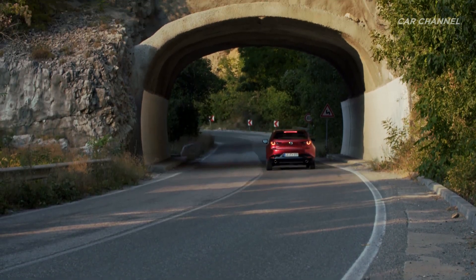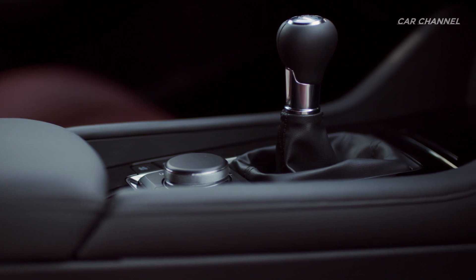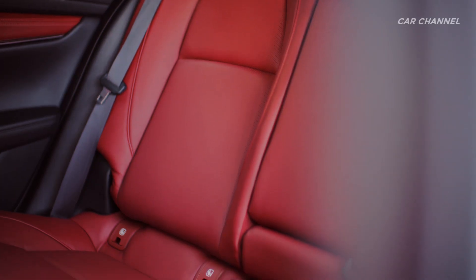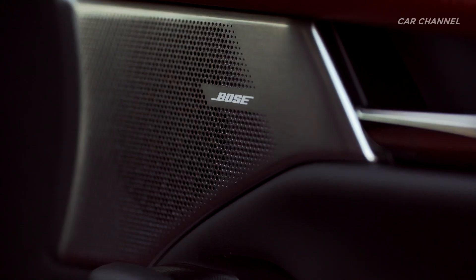The Mazda 3 Skyactiv-X is available with either a Skyactiv-MT 6-speed manual transmission or Skyactiv-Drive 6-speed automatic transmission. The powertrain lineup features front-wheel drive on all new Mazda 3 hatchback and sedan models, with hatchback models optionally available with Mazda's unique i-Activ all-wheel drive.